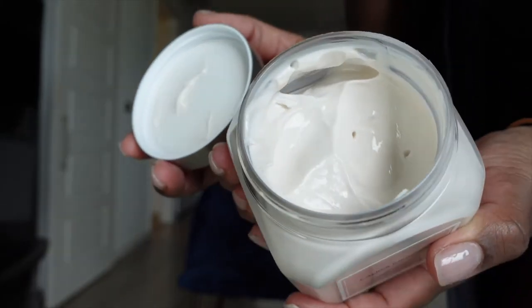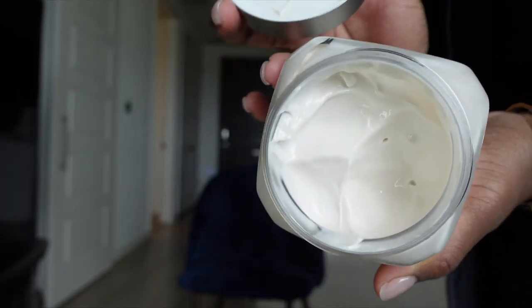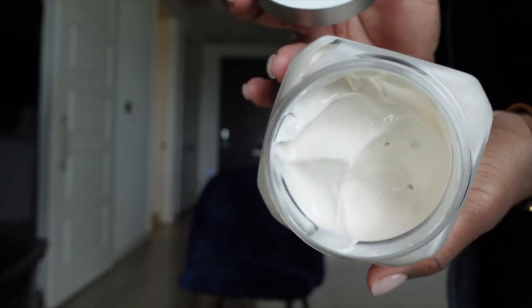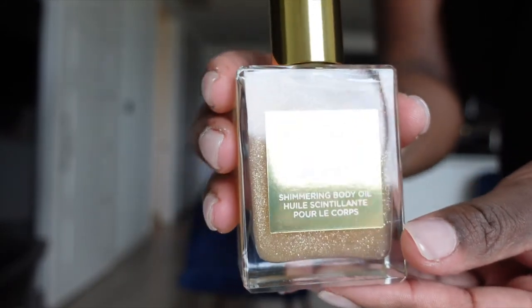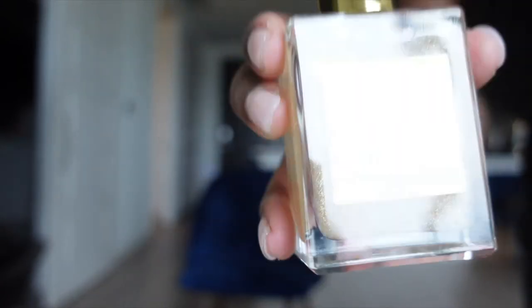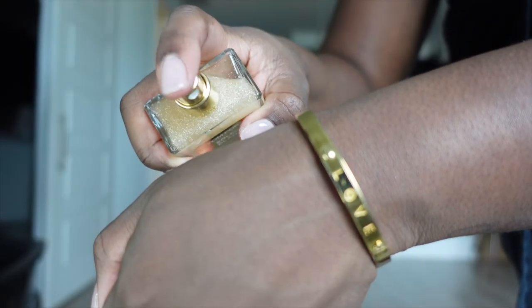This Laura Mercier body cream is bomb — however, a little goes a long way because if you put too much in one spot you're gonna be trying to wipe it off and rub it somewhere else you haven't applied yet. Now it's time for the shimmering body oil — this is only for special effects, only if you are extra and you feel like you need to shimmer like the goddess that you are when you are outside.